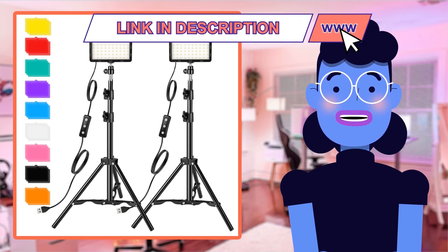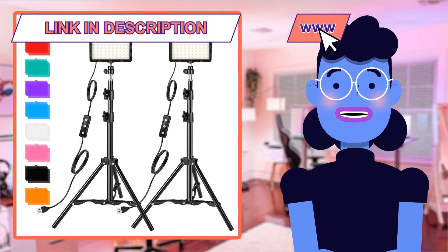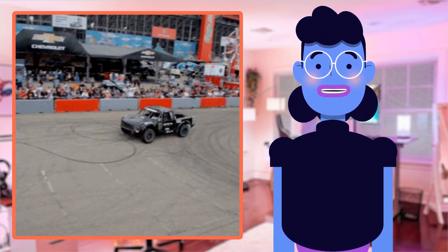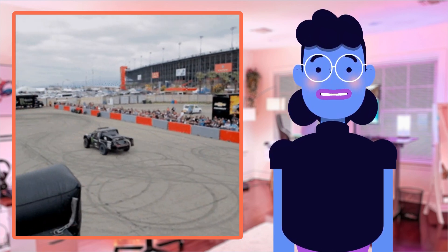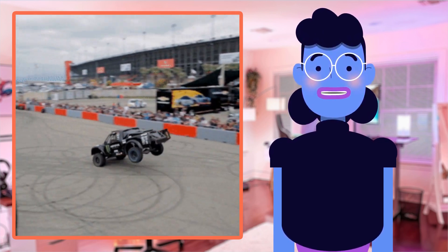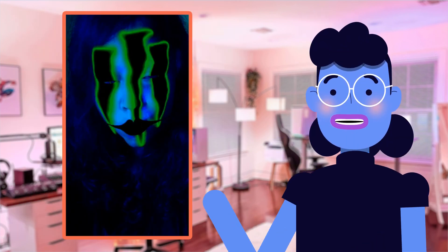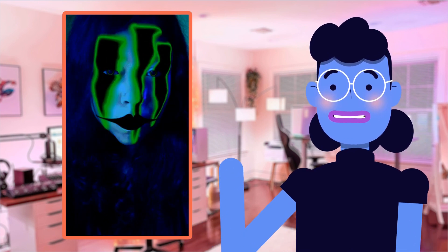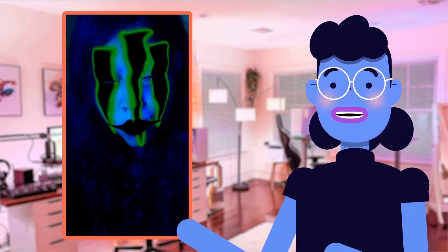Let's delve deeper into the features of this amazing Photography Video Lighting Kit from Altson. Its 70 energy-saving LED bulbs are designed to provide high-quality illumination without making you break a sweat on your electricity bills. It comes with multiple color filters which reduce shadows and produce bright and natural-looking light for every shot.